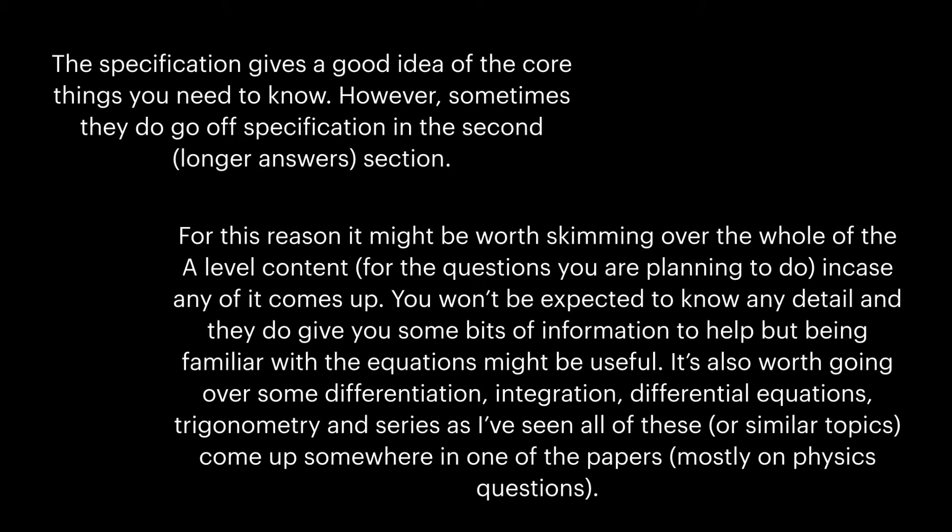It's also worth going over some differentiation, integration, differential equations, trigonometry, and series, as I've seen all of these or similar topics come up somewhere in one of the papers, although these are mostly on the physics questions.